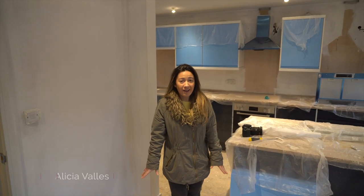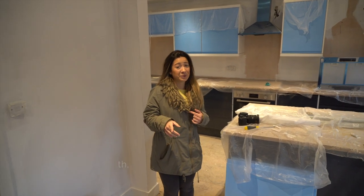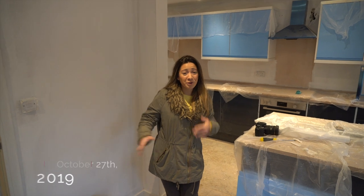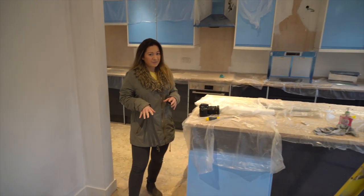Hi everyone, I'm back. I haven't been on film for quite a while because what often happens is I'm looking after the kids and Ollie comes on his own at the weekend to do the filming. So I'm back and I'm going to walk you around, although there's not an awful lot to update you with from when Ollie last did it, so we're probably just going to stay really in the kitchen.